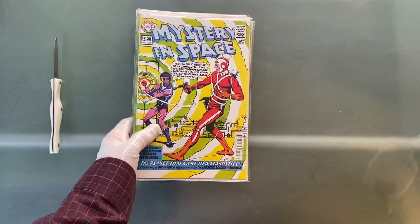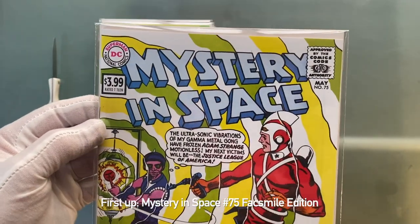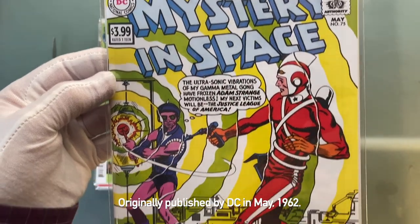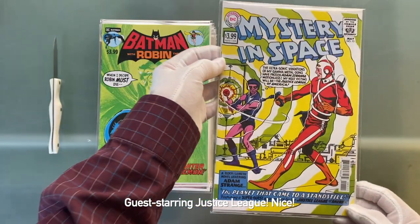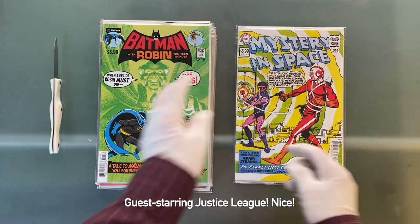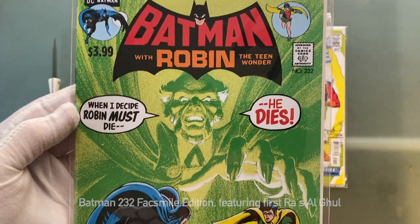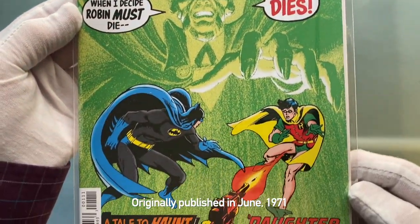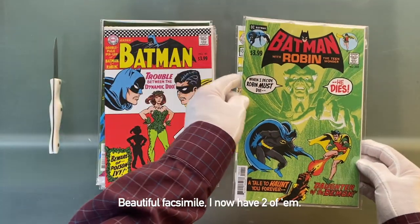Eight hopefully near-mint gems. First up: Mystery in Space 75 facsimile edition, originally published by DC in May 1962, guest-starring the Justice League. Nice. Batman 232 facsimile edition, featuring the first Ra's al Ghul, originally published in June 1971. Beautiful facsimile.